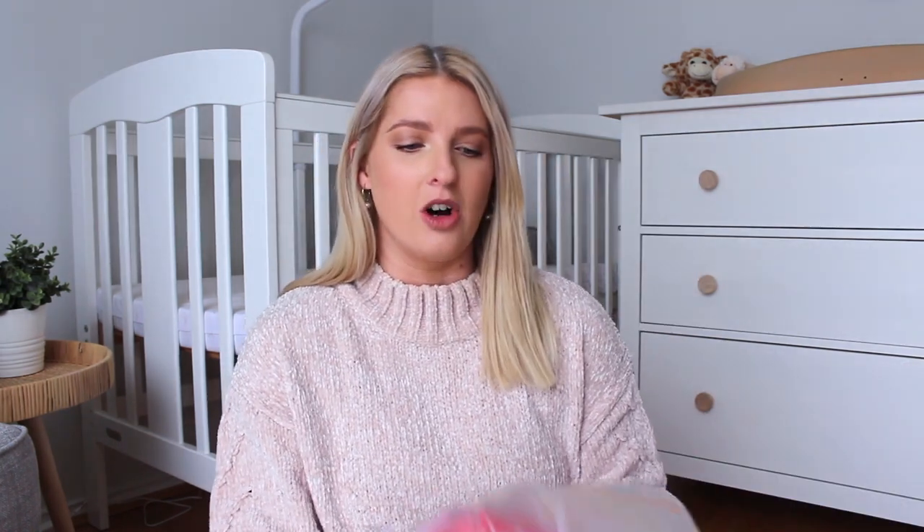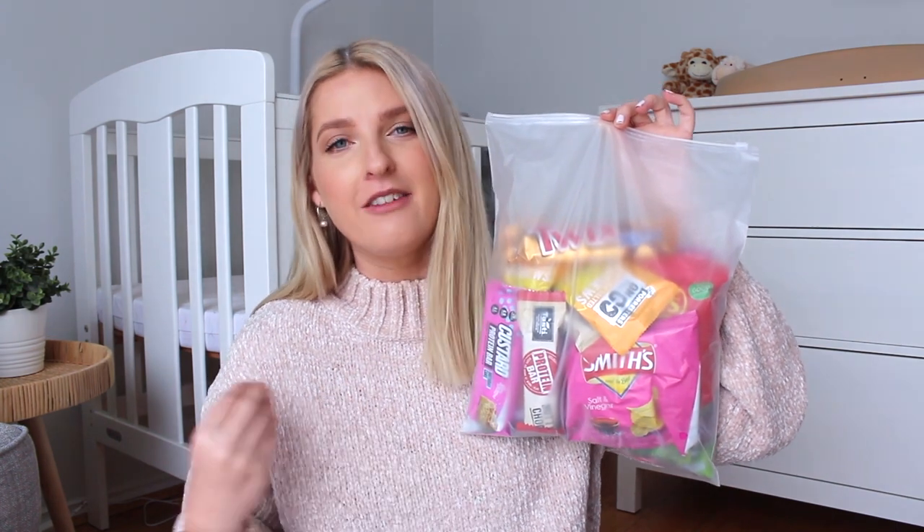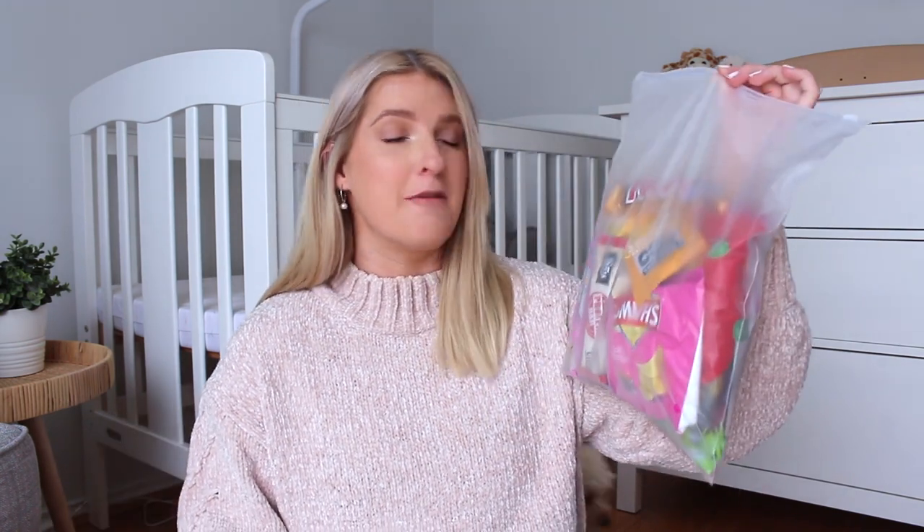For myself I've got a ton of snacks — way too many for literally one day, but I love food and you just don't know how long you're going to be in labour or in the hospital. I'll show you a few things: I've got a chocolate bar — we need the sugar, we need the energy.